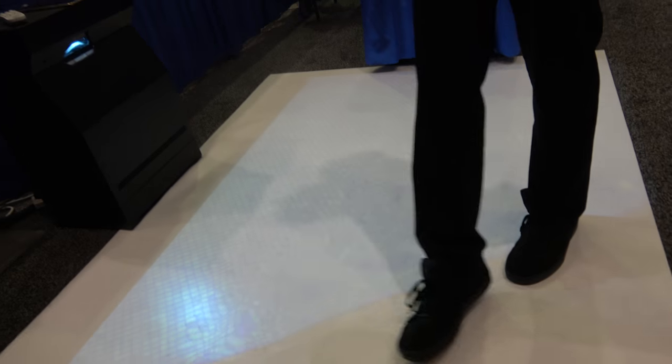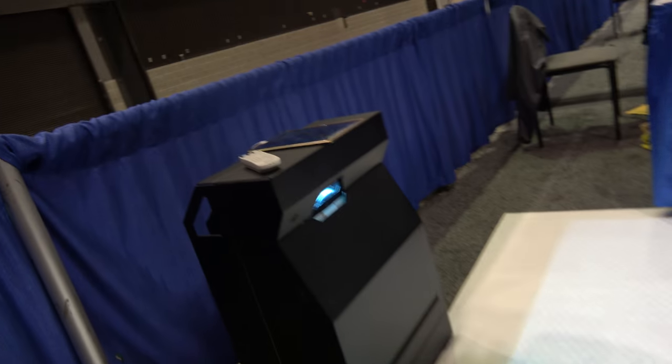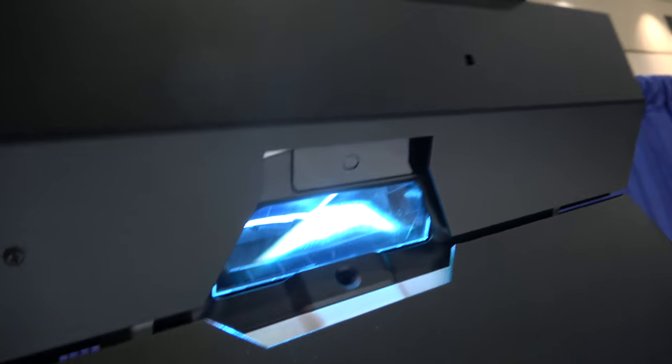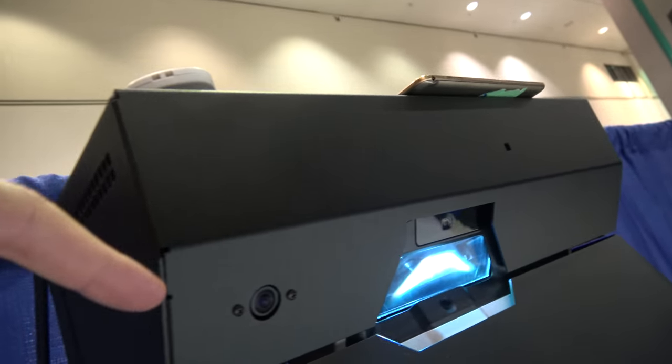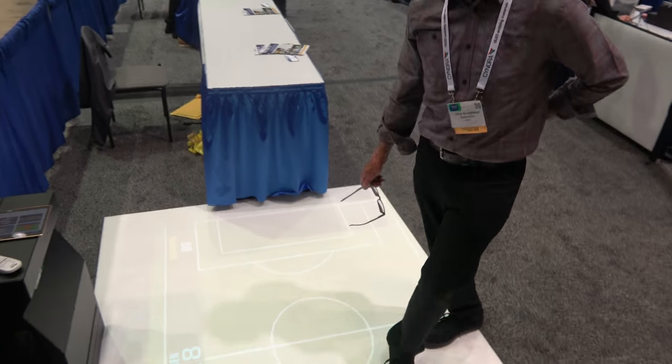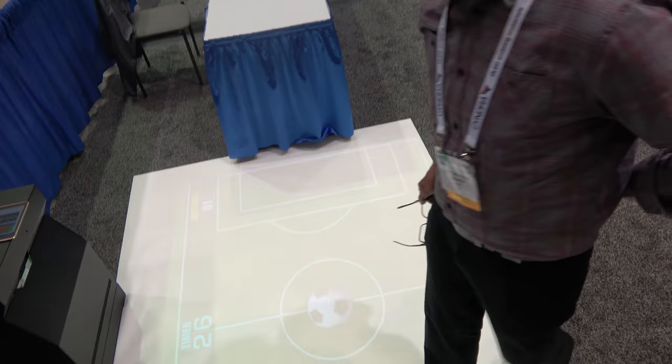Provided we can see you with a camera, we can track you and create motion. There's a projector in there and a German camera.